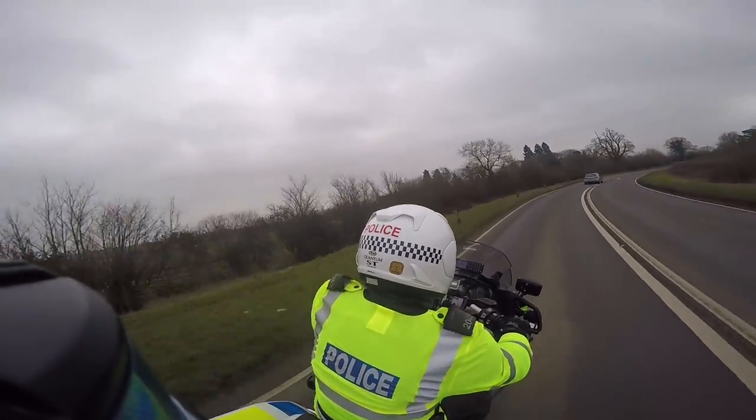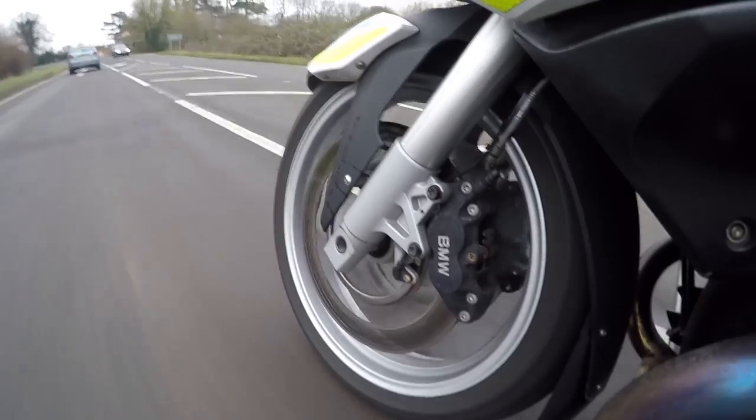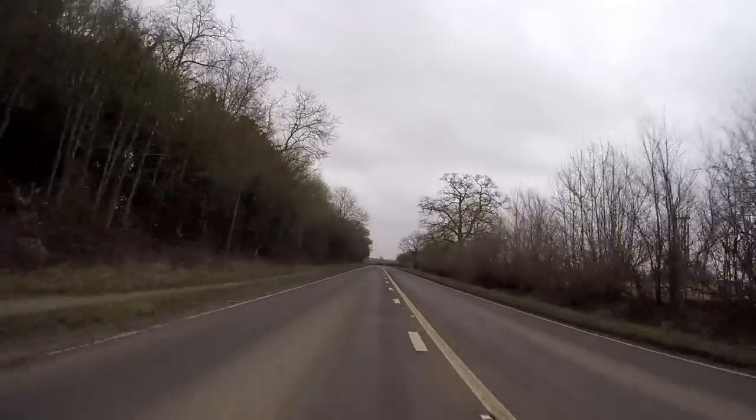Looking to the centre of the road — got a solid white line system, so still looking to the centre of the road. Checking whether the solid white line system is going to break — and yes, it does.